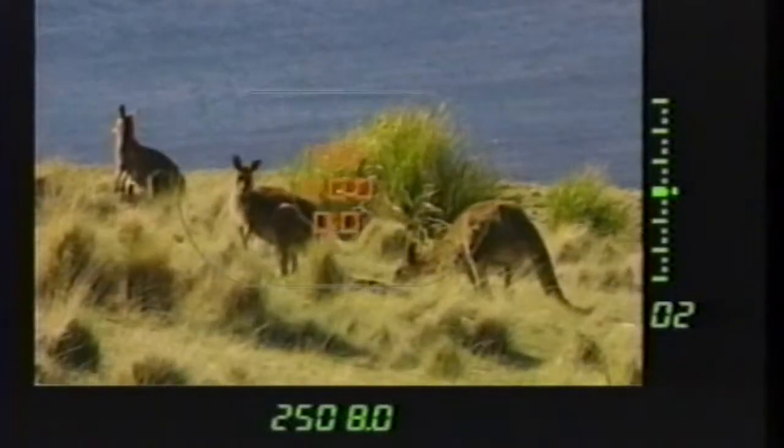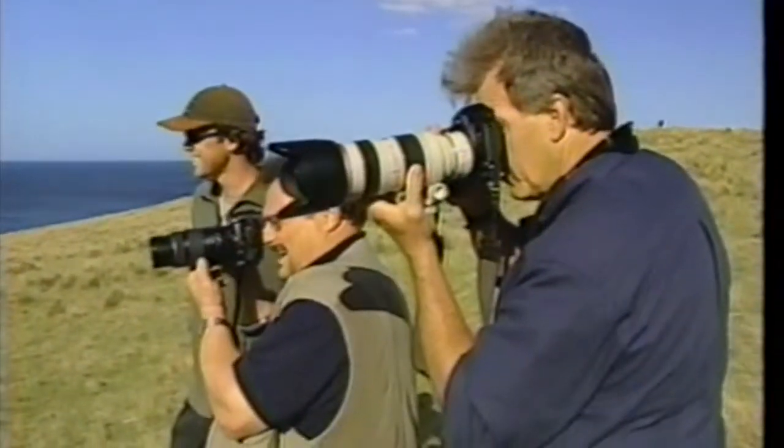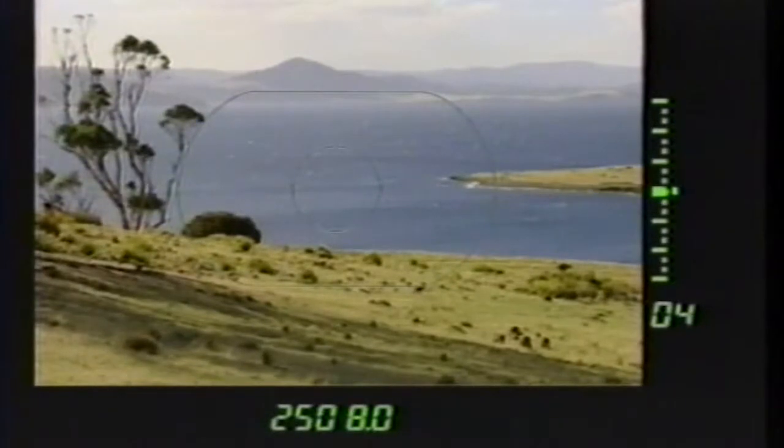The white caps and that beautiful vista in the background — must be an island. Got to be Tasmania.